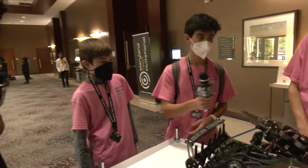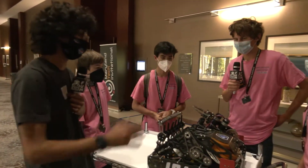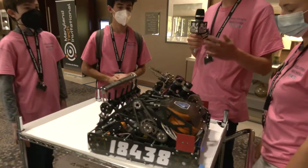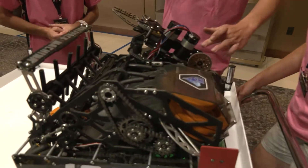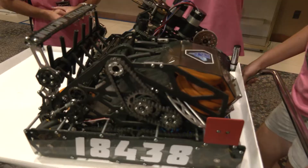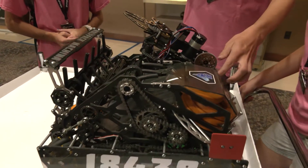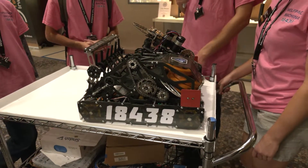So what do you do with that distance to the goal — do you change the RPM? Yes, we change the RPM. We calculate it with a kinematics equation that solves for the speed the rings have to leave the shooter at, based on how far away the goal is and the angle of the shooter and other constants. We dynamically change the flywheel's target RPM depending on how far away we are.